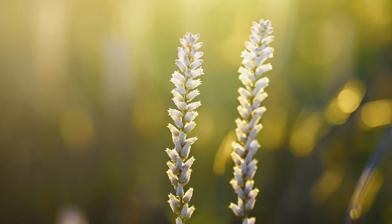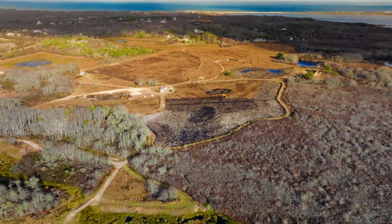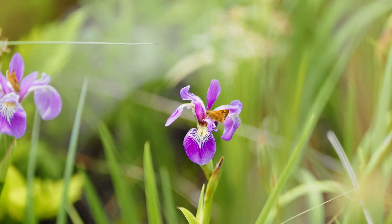Now in phase two, we're focused on restoring the remaining 26 acres. This phase is all about reconnecting water flow through the wetland and enhancing biodiversity, allowing nature to reclaim and rebalance itself.